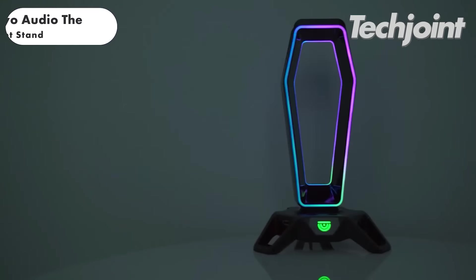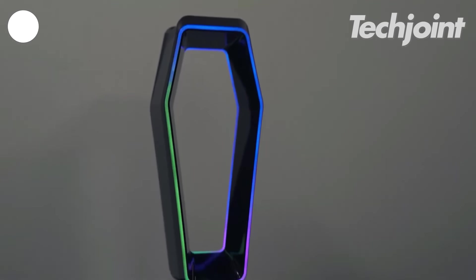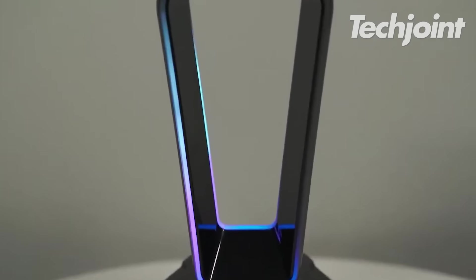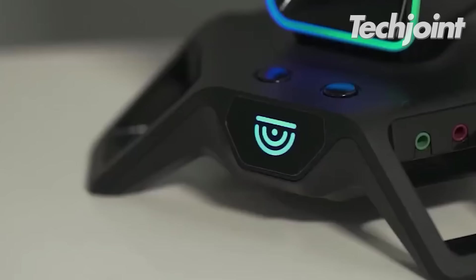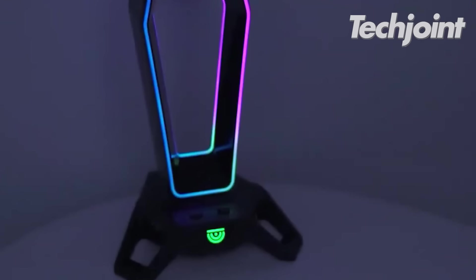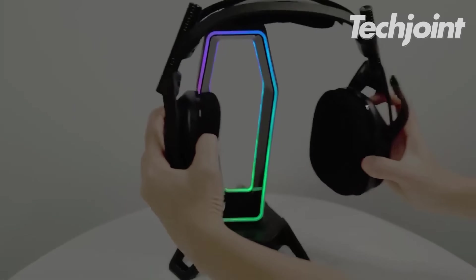This headset stand with three USB 3.0 ports is an innovative desk accessory that enhances functionality and style. It features 12 RGB lighting modes, three USB 3.0 ports and a sleek white design. Its easy-to-use design and customisable lighting make it a popular choice for gamers and professionals alike. It currently costs around $44.